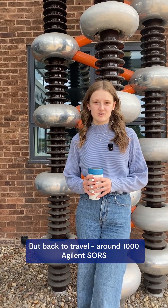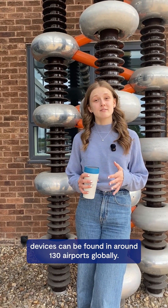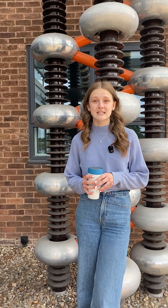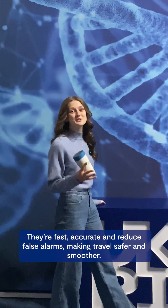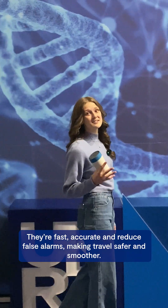Back to travel — around 1,000 Agilent SAUS devices can be found in around 130 airports globally, scanning gels, liquids, and aerosols every day. They're fast, accurate, and reduce false alarms, making travel safer and smoother.